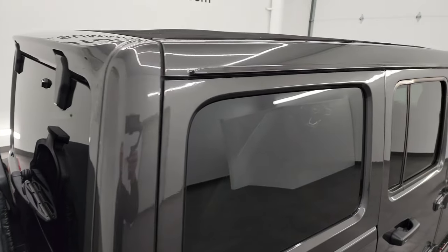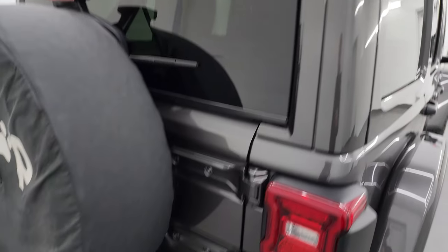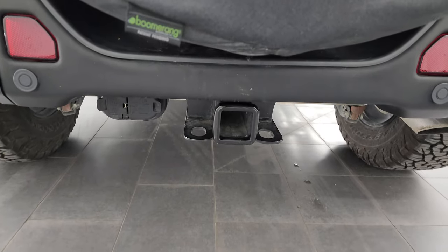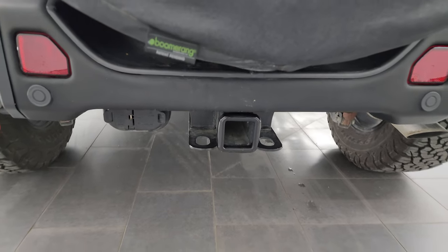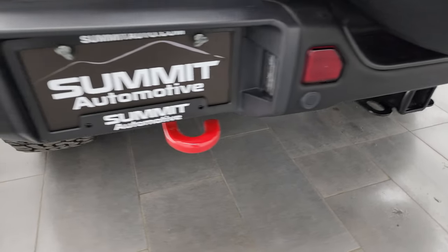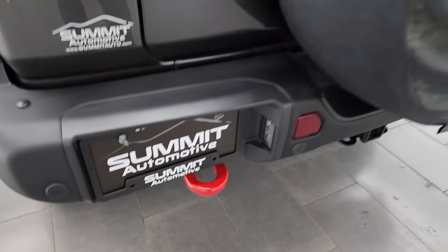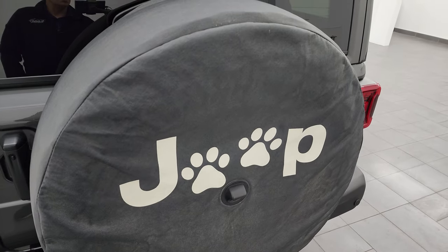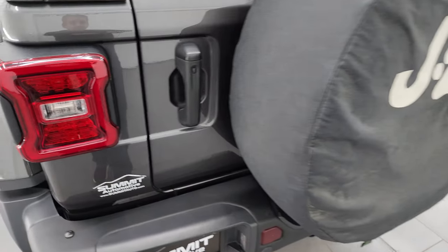The color match top is in nice condition as well. You get the metal bumper in the back, the backup parking sensors, and the towing package with the receiver hitch, 4-pin and 7-pin wiring. There's an LED license plate light, LED tail lamps, and you get the Jeep cover on that spare tire.